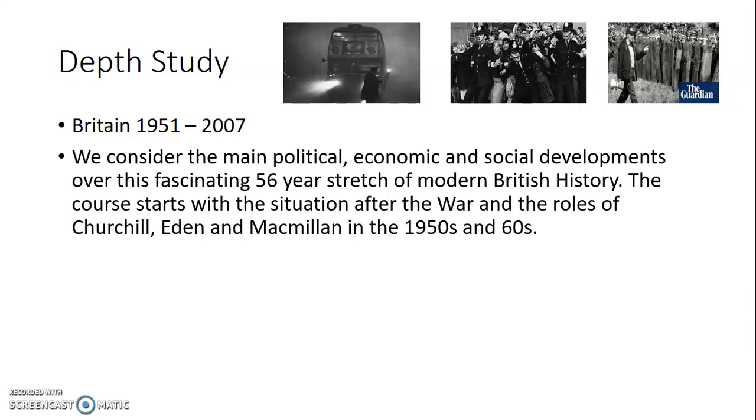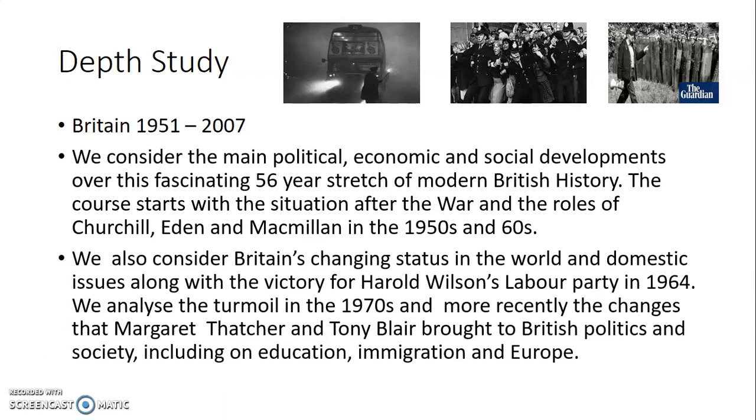The course starts with the situation after the war and the roles of Churchill, Eden, and Macmillan — very famous Conservative politicians in the 1950s and 60s. We also consider how Britain changes from being a world power into something less than that in the 1960s and 70s. We look at the Labour Party coming to power in 1964, analyse the turmoil in the 1970s, the changes brought in by Margaret Thatcher for the Conservatives in the 1980s, and more lately Tony Blair.